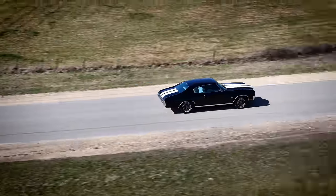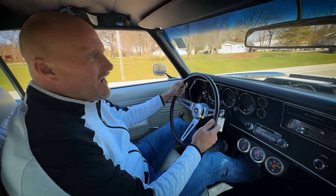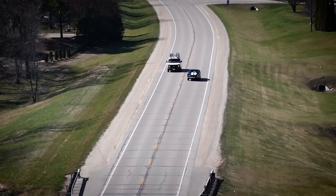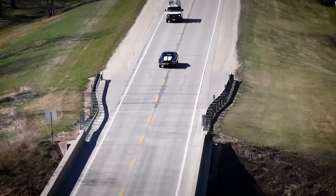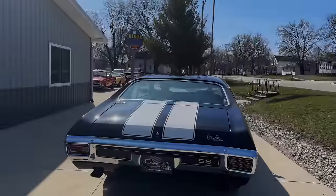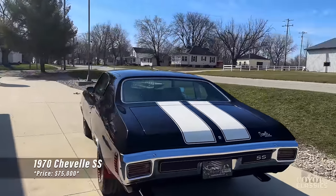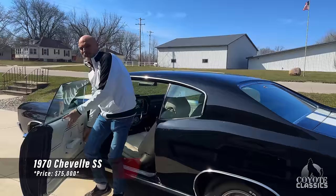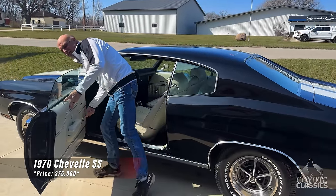This car is amazing. If you come, you drive it, you'll buy it. This thing's amazing — you just made my day. That sound you're hearing is a big block 502, 502 horsepower. What a cool car. It's sweet.